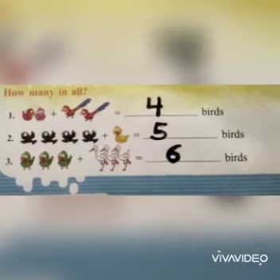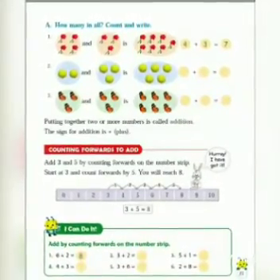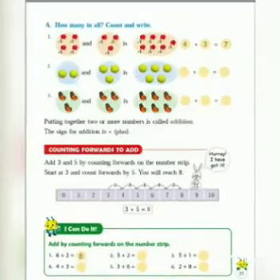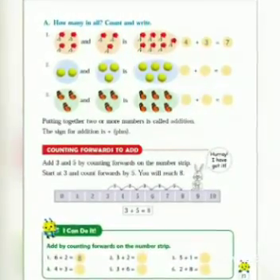Now we will move to our next page. There is an exercise: 'How many in all? Count and write.' The first one is done for you, and the other two you have to do on your own. So this is your work for today.